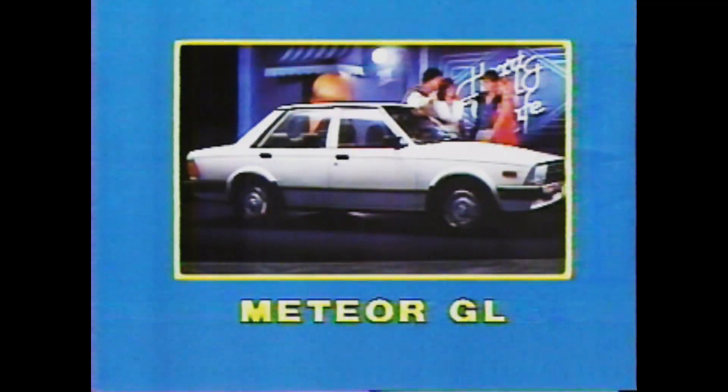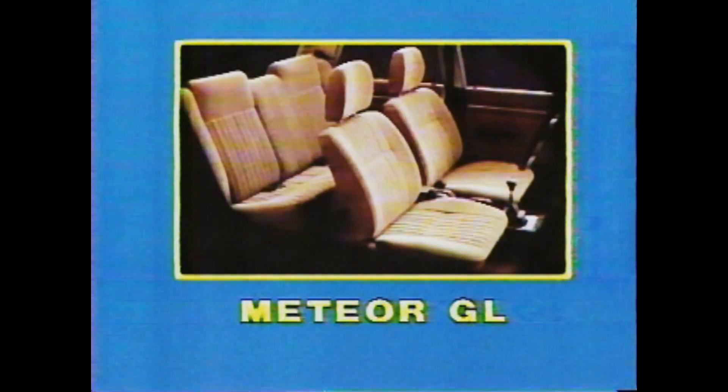Or the Meteor GL. Surprise, surprise! More features than you realise. Generous legroom and general luxuriousness.